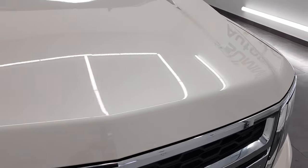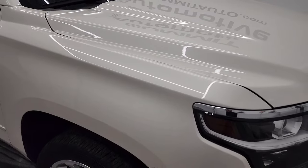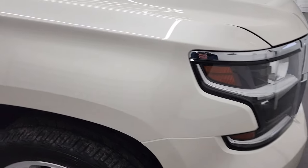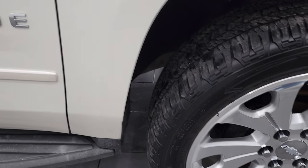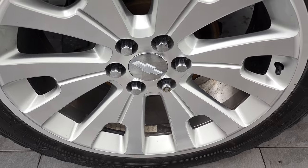The hood is in fantastic condition — I didn't see any dents or dings on there. The paint is very glossy with a very high shine to it. The passenger side fender has no dents or dings, and the passenger side rim is in very nice condition as well. White diamond metallic has just a little bit of metal flake to it.